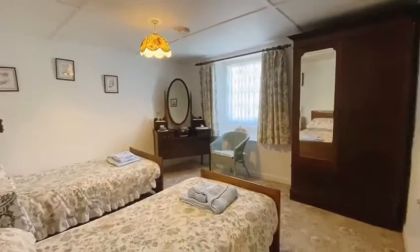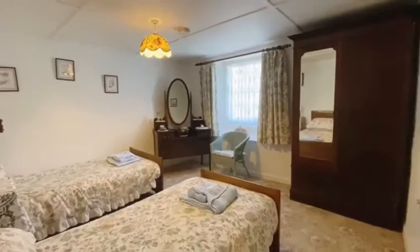Bedroom 3 is another generous sized double room with the window overlooking the front of the property. The final bedroom completes the upstairs accommodation and is another generous sized double room.